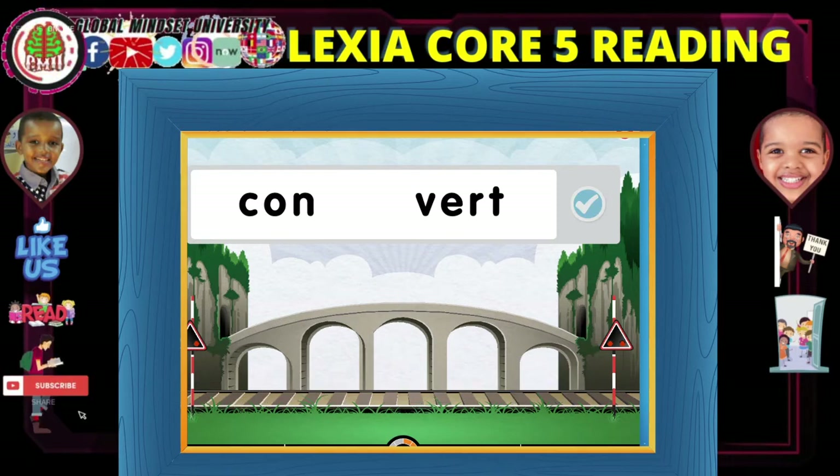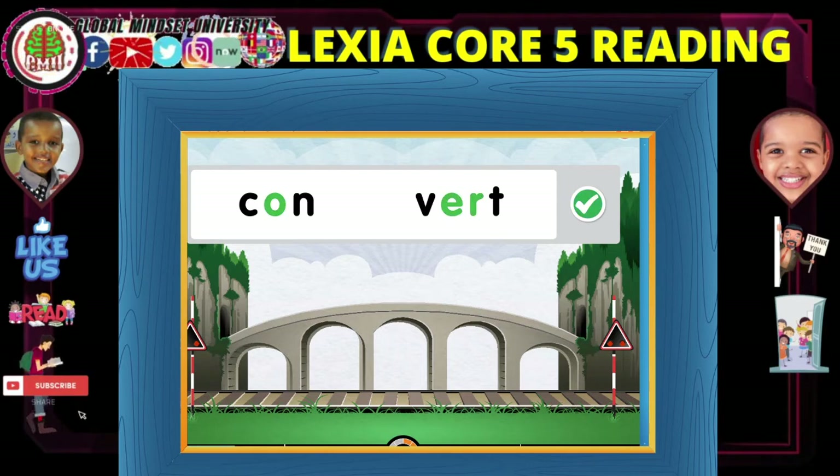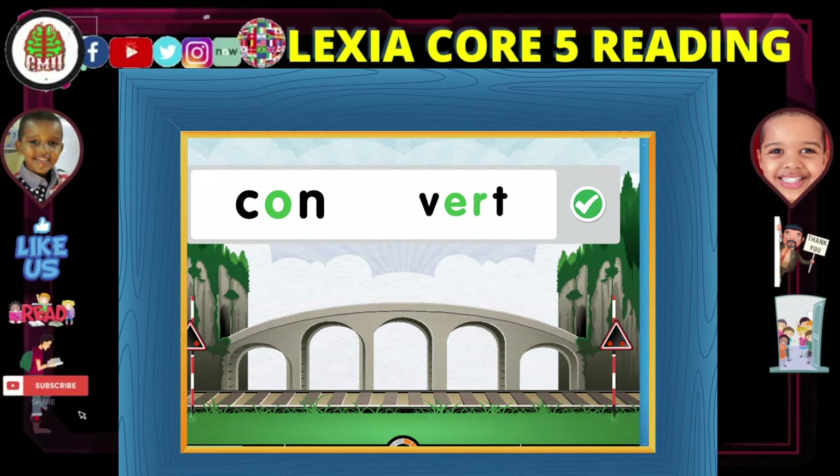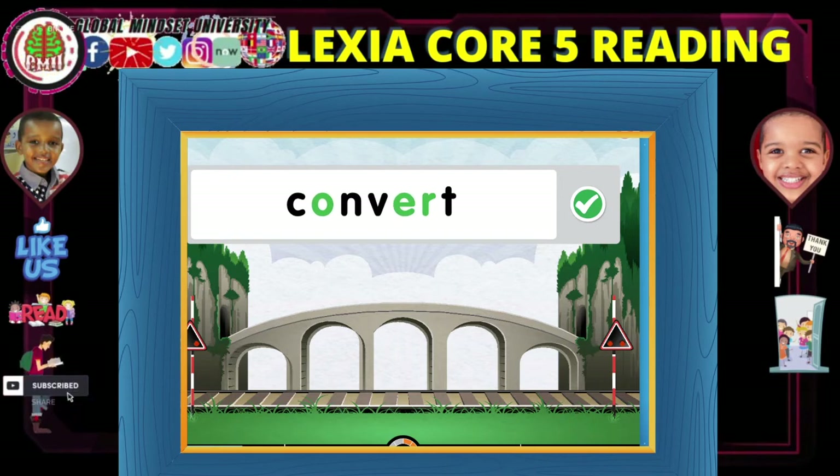This word is already broken into syllables. Remember that each syllable must have one vowel sound. Choose the vowels that make a sound in each syllable, then press this button. Convert. Convert.